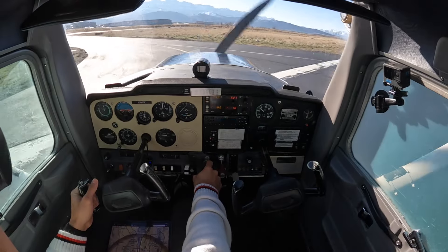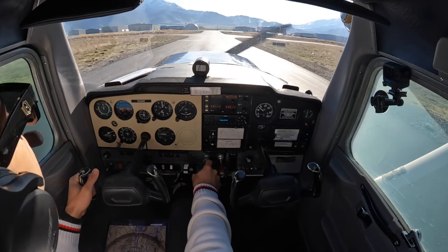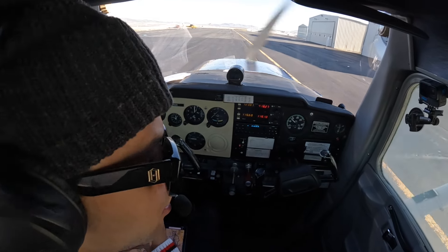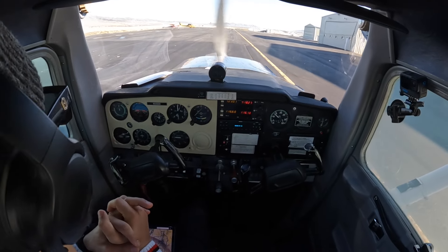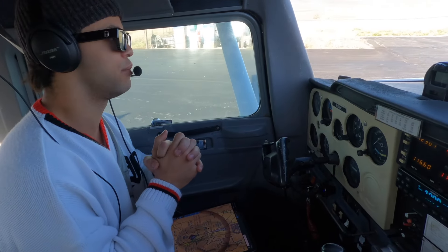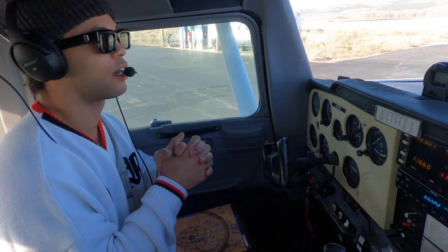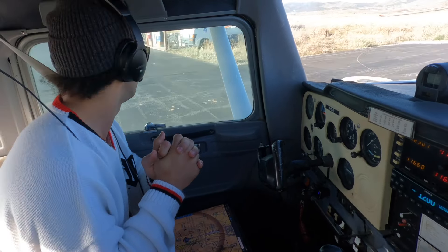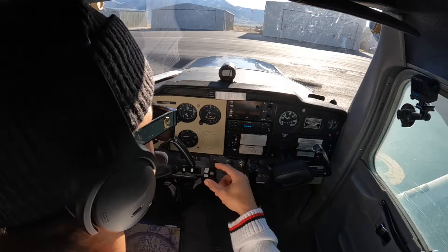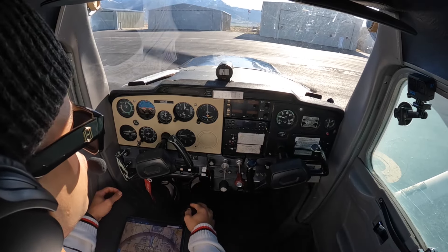Right rudder, let her land — what an animal! Katana 765 Delta Charlie turning left downwind runway one seven, Nephi traffic. Alright guys, we're at our airport! I'm going to go grab some snacks. I feel so good about myself right now — it's a lot of hard work but it feels like a normal day for me now.